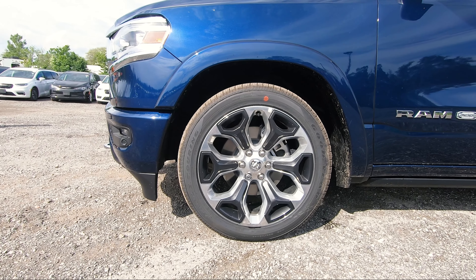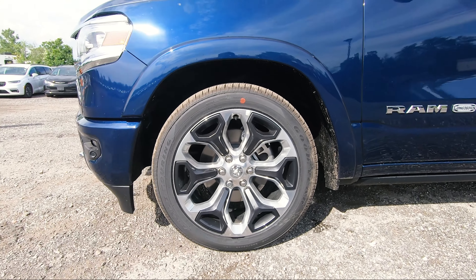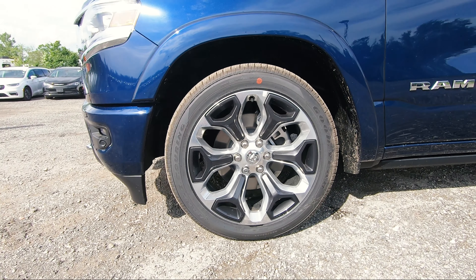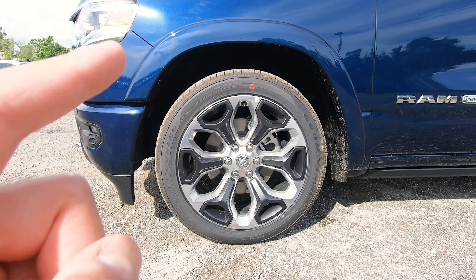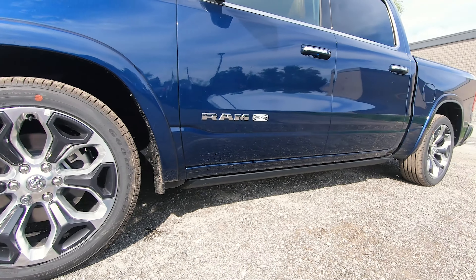As for the upgraded wheels, these are the 22-inch aluminum polished wheels with the black inserts that you see on each of the corners. I think these are very, very nice looking wheels, especially if you're going to get a Longhorn or a Limited. You definitely need to upgrade to these wheels as they look very, very nice all around the truck.